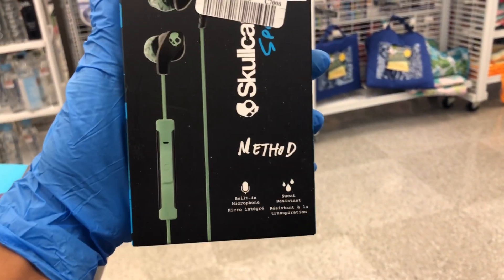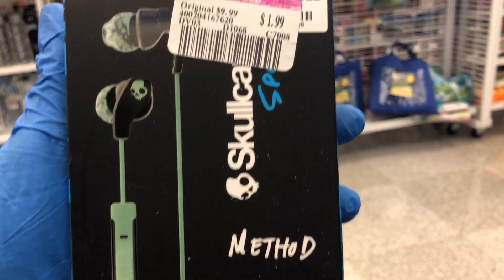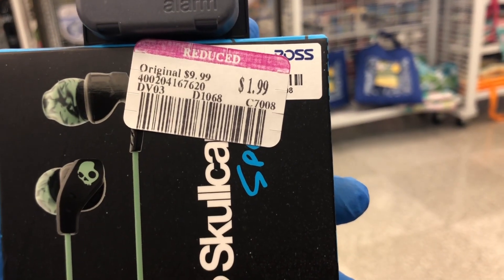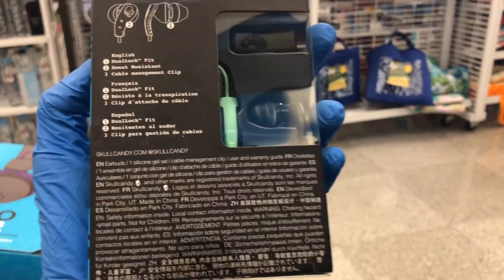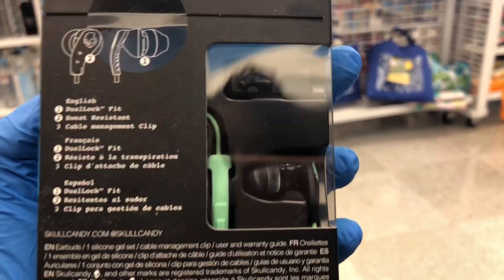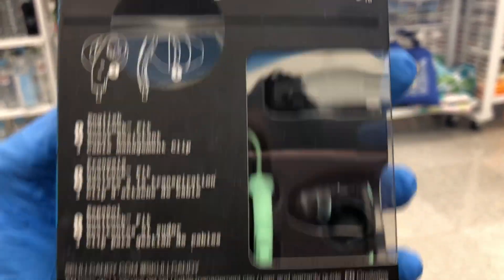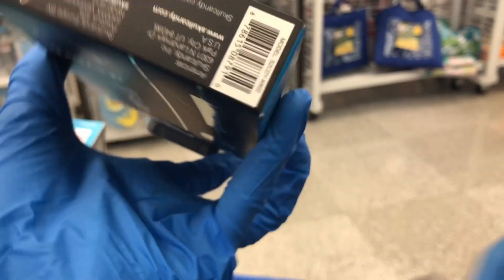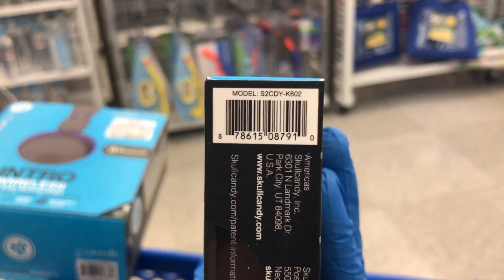Take a look at this — the Skullcandy Sport Method earbuds for only $1.99. Unbeatable price. The color looks like an olive green and black. These aren't Bluetooth, but they work for phone calls so it's not just for listening to music.